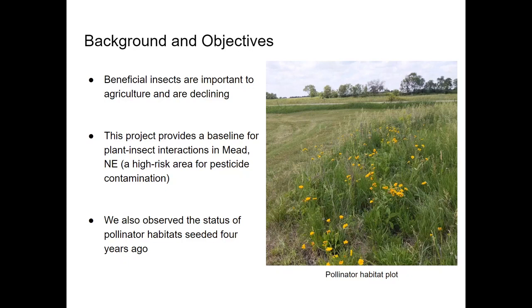Sampling for this project took place in pollinator habitat plots that were seeded in the spring of 2017, so we also investigated which seeded plants were still present and being visited by beneficial insects after four years since seeding and two years of minimal upkeep.